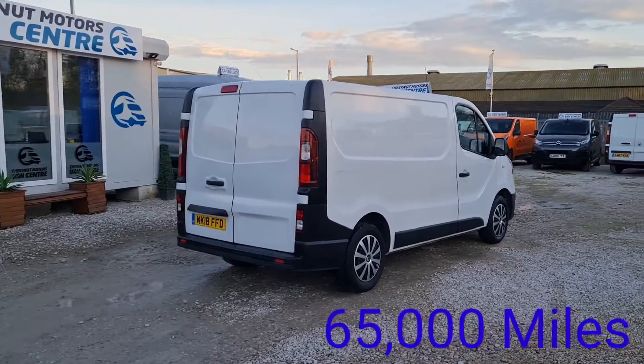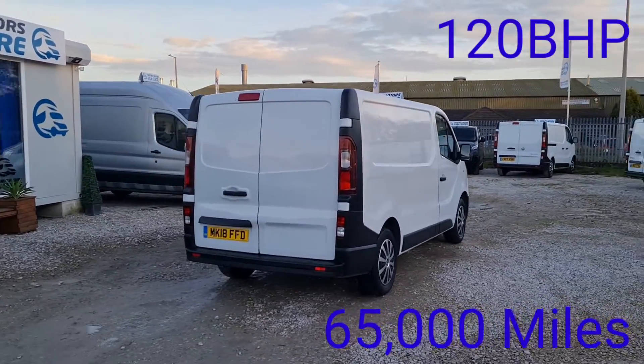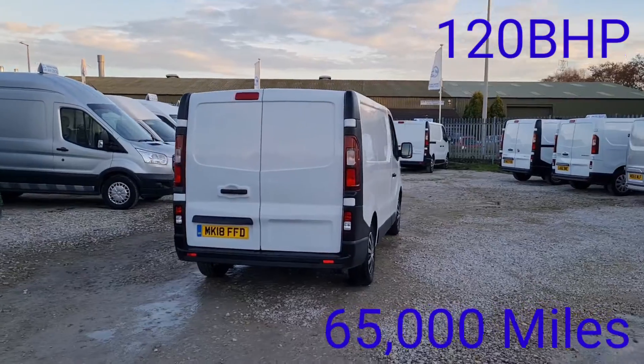Done 65,000 miles — absolutely nothing on one of these guys. It has got a timing chain, not like a belt on this engine.